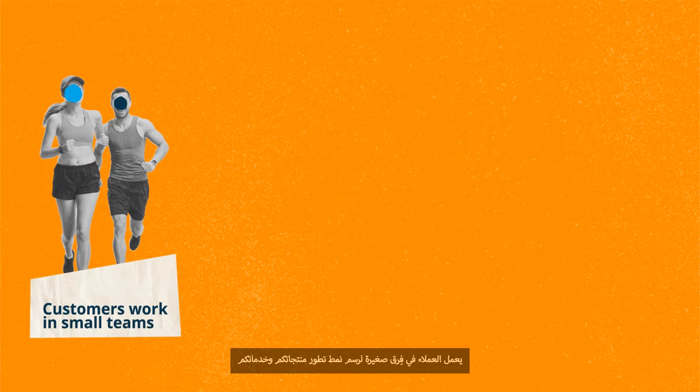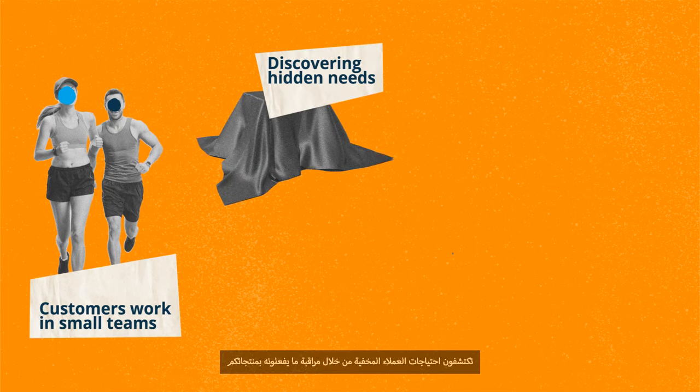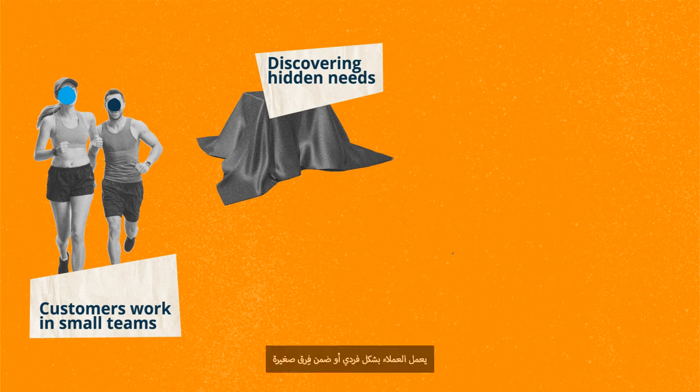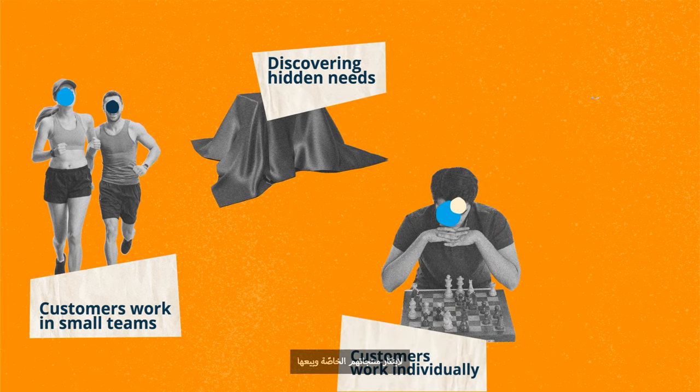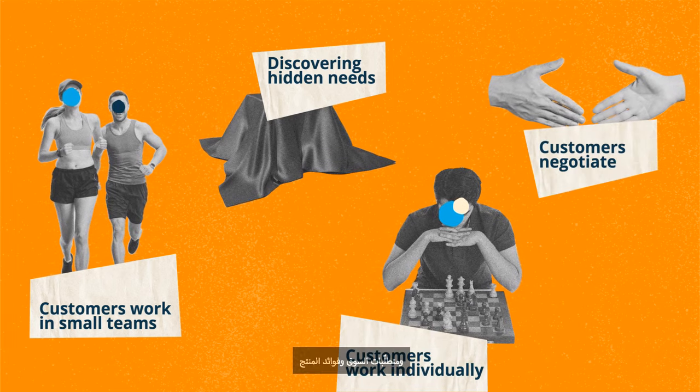Some examples of games include: customers working in small teams to shape the evolution of your products and services; discovering hidden needs by observing what customers do with your products; customers working individually or in small teams to create and sell their product; and customers negotiating the relative importance of product features, market requirements, and product benefits.